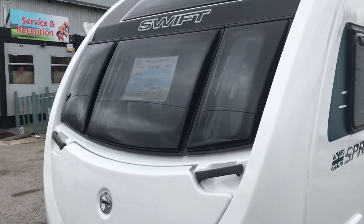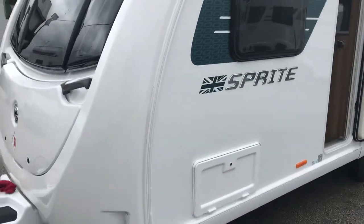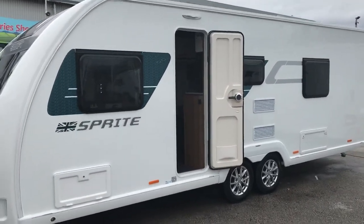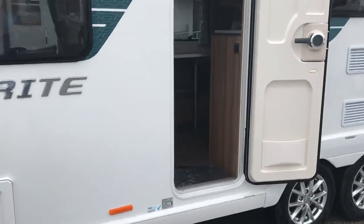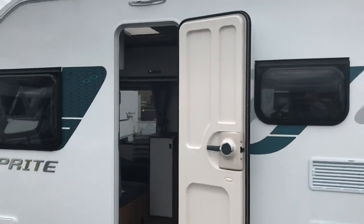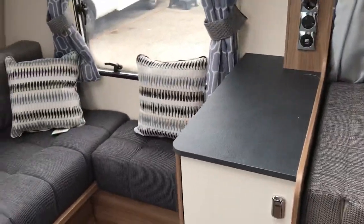This is the last one in stock — the Sprite Quattro EW. There's a special offer on at the minute and the price will be on the website. It's a twin axle 2019 Smart 3 construction with full GRP exterior side walls, roof, and interiors.